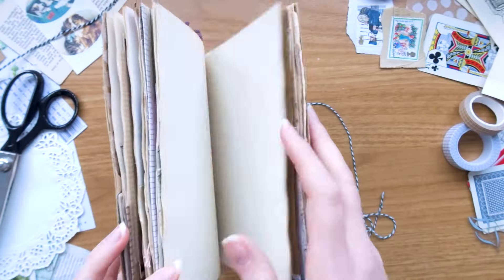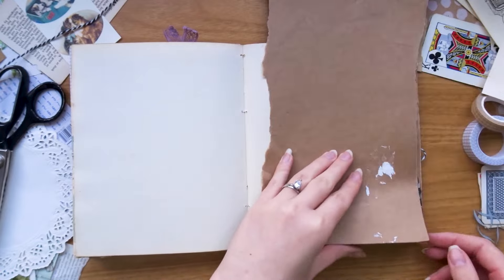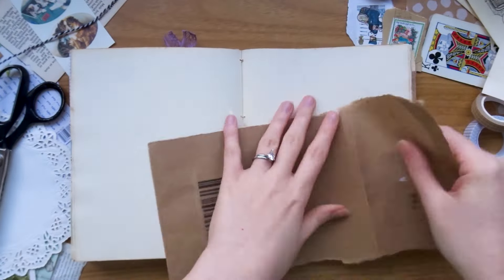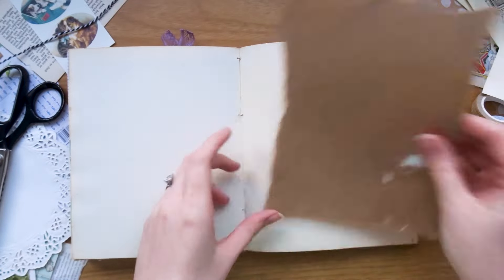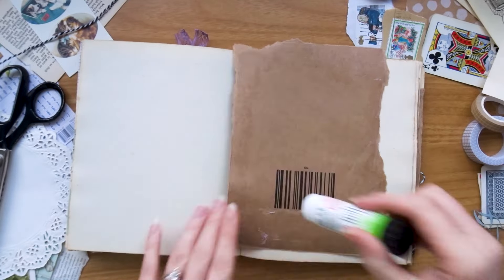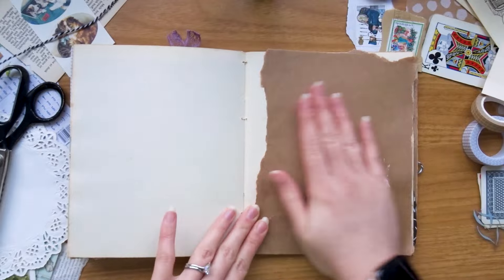Hello, welcome back to my YouTube channel! If you're new here, my name is Katie, I'm a full-time artist, and in today's video I'm showing something a little bit different to usual — it will be a junk journaling video. If you've been around for a while, you'll know that I really enjoy junk journaling, and sadly it's a hobby I don't get to do as often as I'd like.